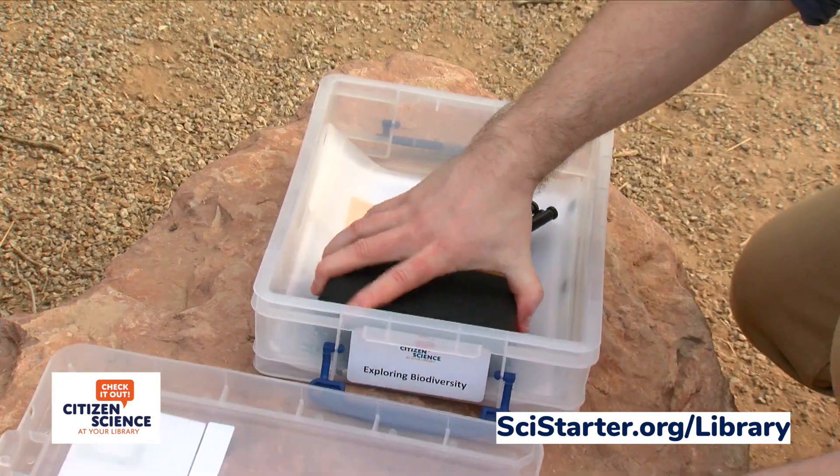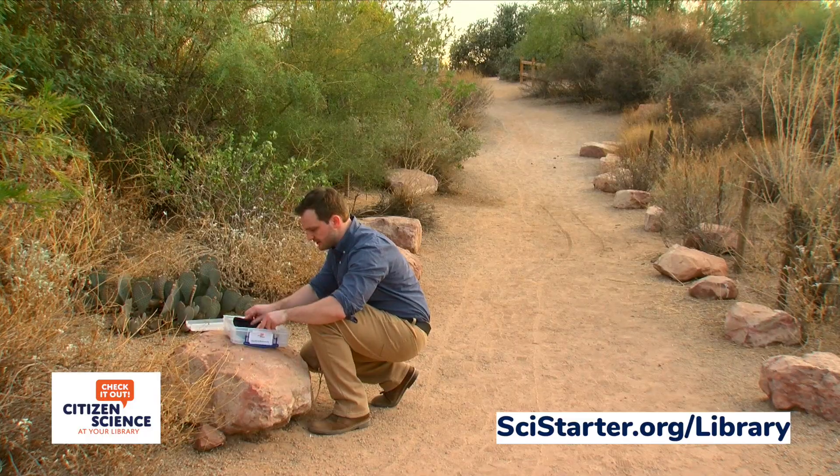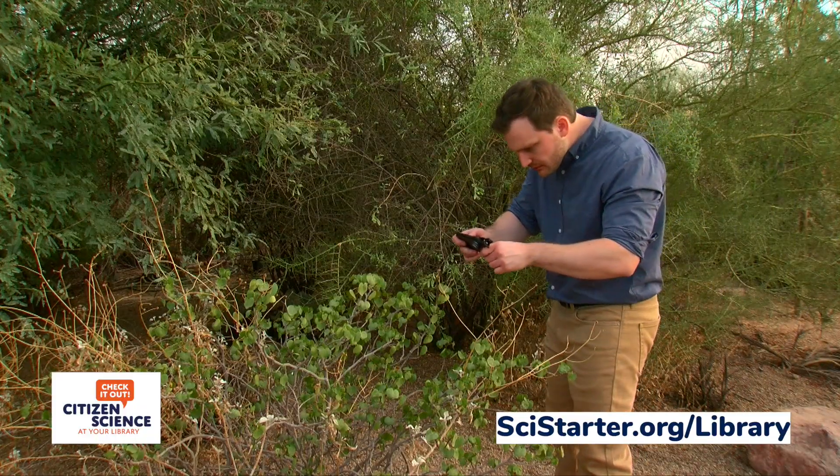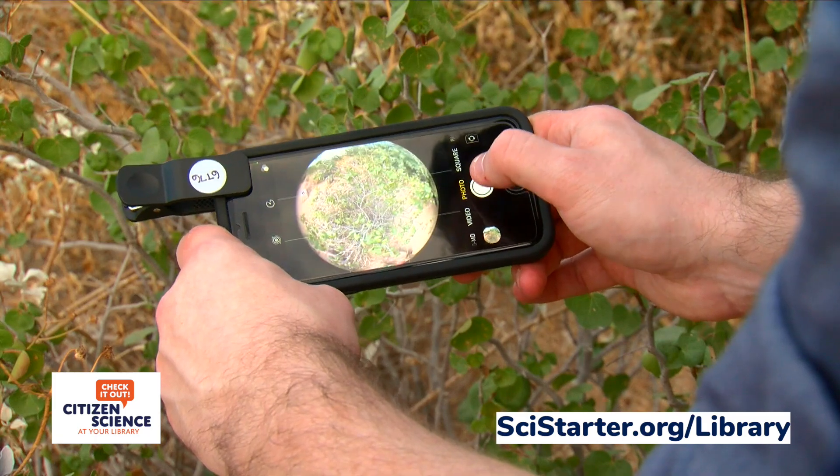Citizen Science is for anyone and everyone and can take place anywhere. Science needs more eyes, more ears, and more perspectives to make more observations and data points.